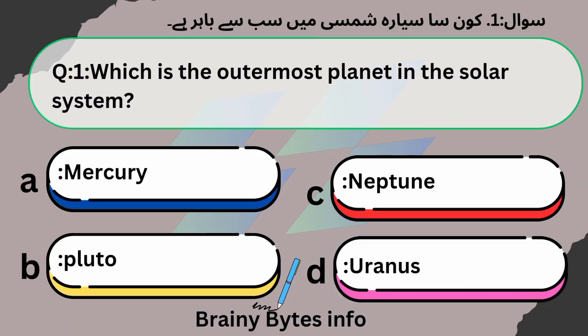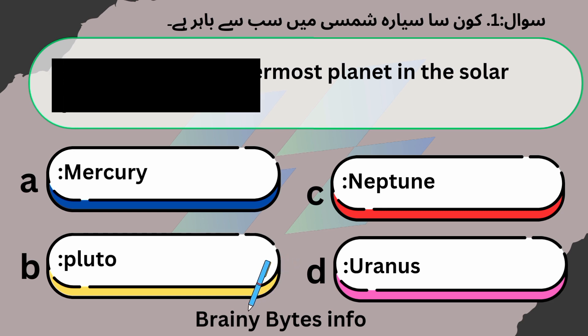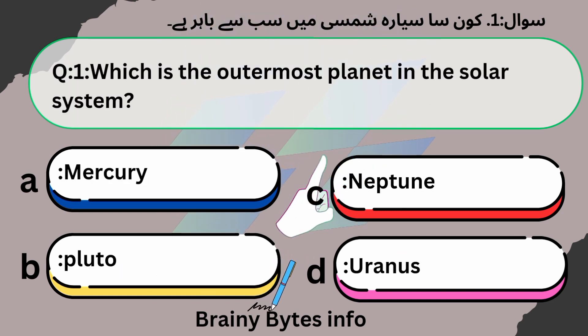Which is the outermost planet in the solar system? A. Mercury. B. Pluto. C. Neptune. D. Uranus. Answer: Neptune.